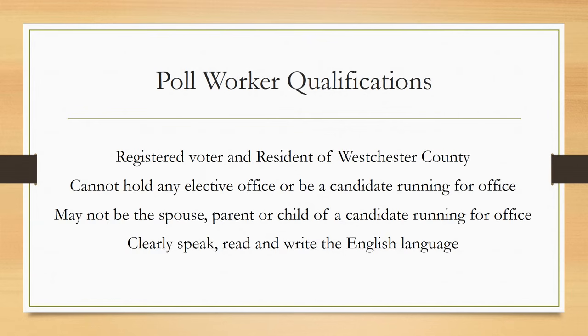To be a poll worker, you must be a registered voter and a resident of Westchester County. You may not hold public elective office, be a candidate running for office, or any relative of the candidate running in the district you are assigned to work. You must be able to clearly speak, read, and write the English language.